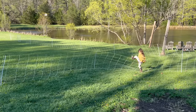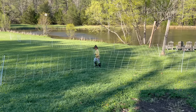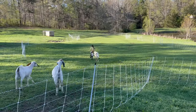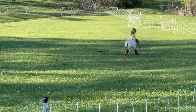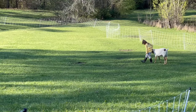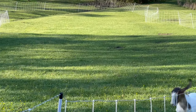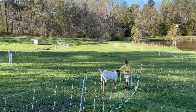Since December when we got this electro net movable fencing from Premier One, the goats have been loving access to all of this pasture. The fence is off right now, and this is what Eleanor does every day — she goes and plays with the goats. This is our absolute favorite part about having goats.